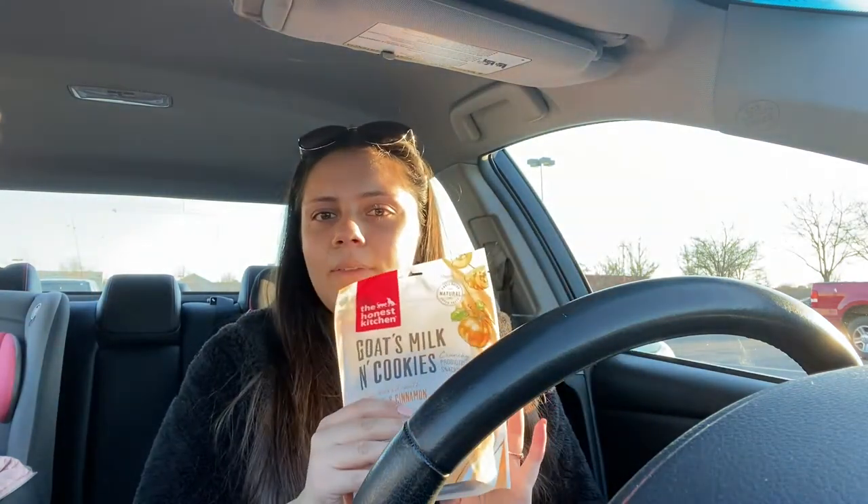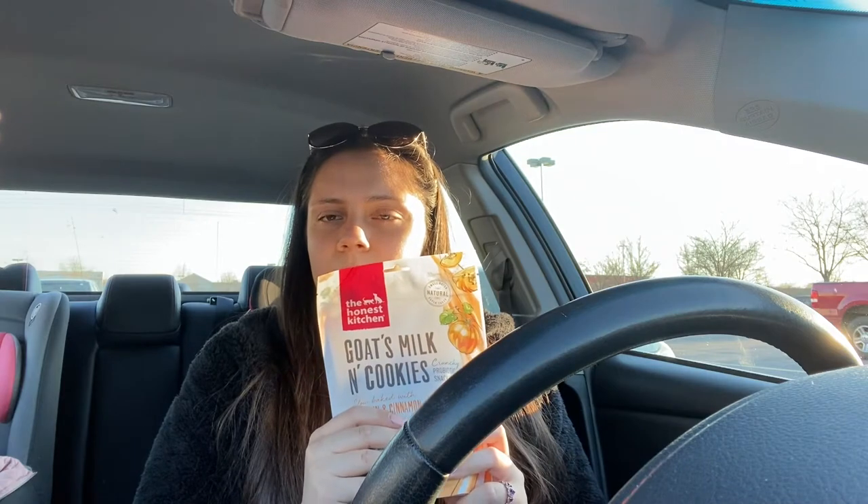The first thing I got was the Honest Kitchen Goat's Milk and Cookies — it's slow-baked pumpkin and cinnamon. It has probiotics, whole grain, wheat-free pureed pumpkin, and real goat's milk. The reason I got the pumpkin one is because one of my dogs, Luna — she's a beagle — she's always had to have her anal glands expressed. My vet at Noah's Landing recommended pumpkin, and I just thought having it in the treats would be so much better.